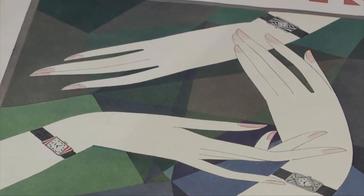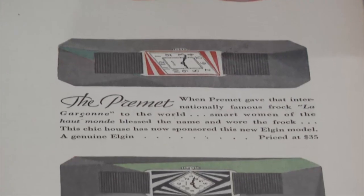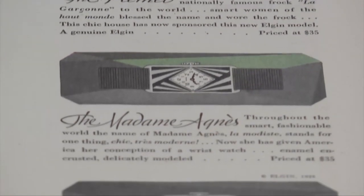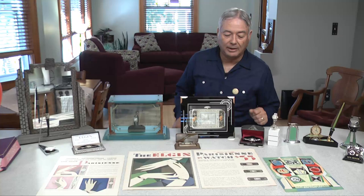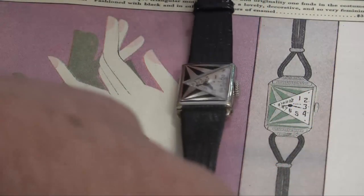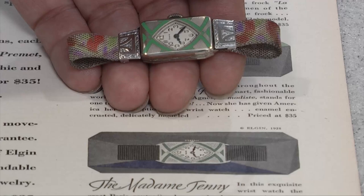In 1928, they came out with an Elgin Parisienne watch line. They went to Paris, contracted with six of the high-fashion designers at the time, and asked them to design watches. In June of 1928, the Elgin Watch Company put out a two-page ad in the Saturday Evening Post to introduce that line. Part of the advertisements were individual watches, and we have been lucky enough to obtain a few of those that are in the ads.